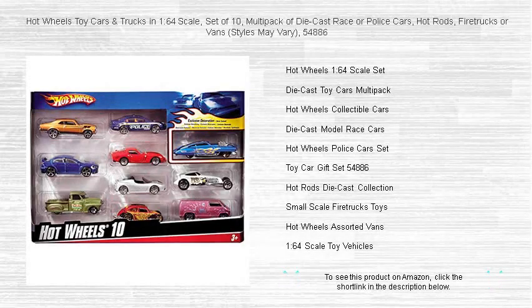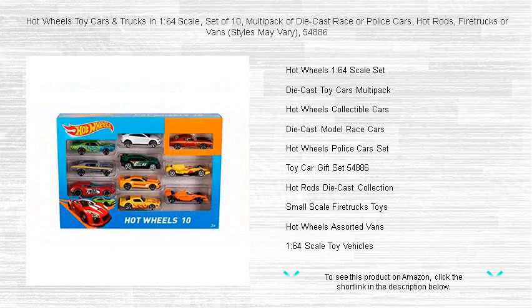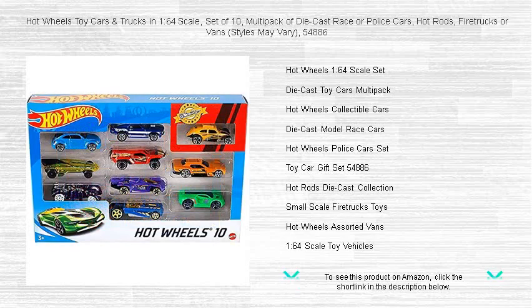Get ready for high-octane fun with the Hot Wheels 1-64 Scale Die-Cast Cars and Trucks Set. This thrilling multi-pack of 10 is your ticket to endless adventures. Whether you're a fan of screaming race cars, heroic police cruisers, blazing hot rods, fearless fire trucks, or cool vans, this set has something for everyone.